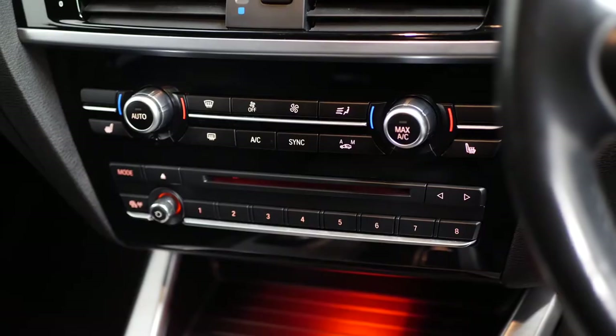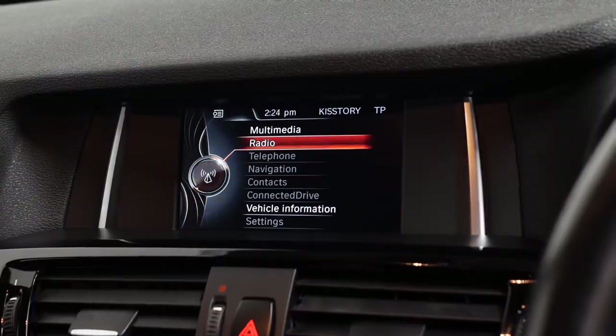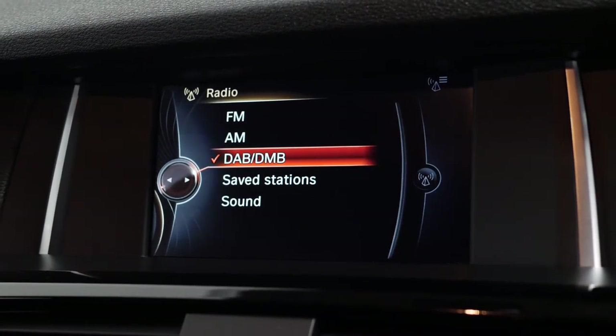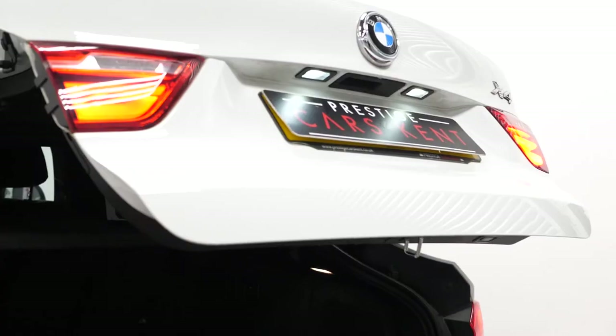You also get multi-zone climate control where you can access your heated front seats, and also the central display screen unit where you can access all of your in-car features, including your DAB radio, your satellite navigation and, on this particular model, the front and rear parking sensor display screen.